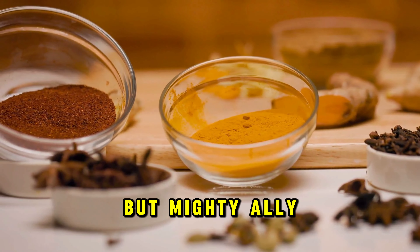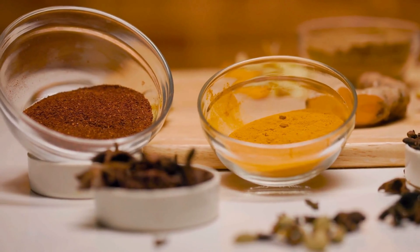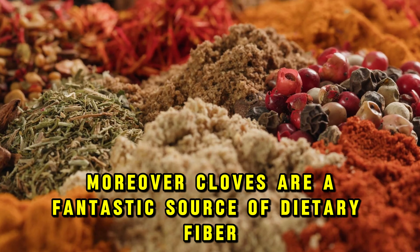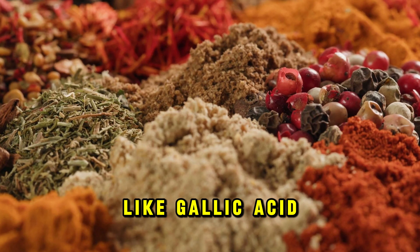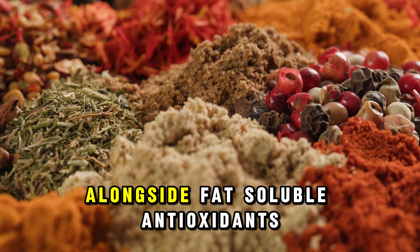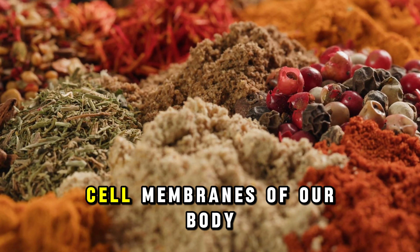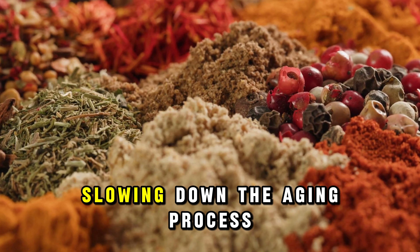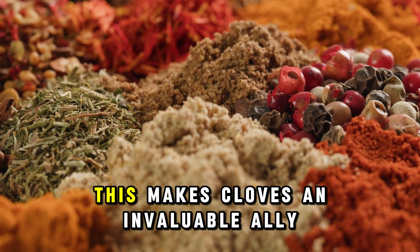Cloves are also a fortress of minerals and vitamins essential for bolstering the immune system. A single teaspoon of ground cloves delivers a whopping 30% of your daily manganese needs, crucial for overall health, along with 4% of your daily vitamin K and 3% vitamin C. Plus, they're packed with other nutrients like magnesium, calcium, and vitamin E, making cloves a small but mighty ally in maintaining a strong and responsive immune system.